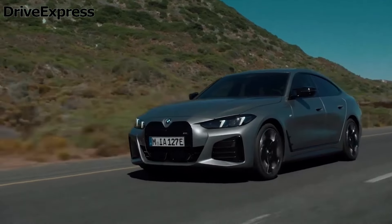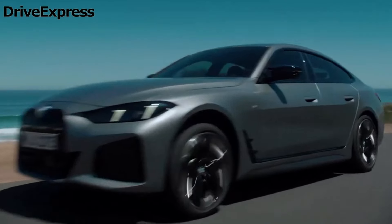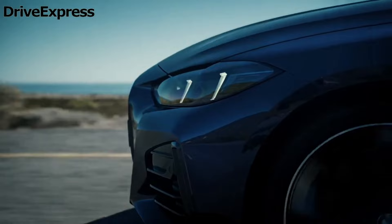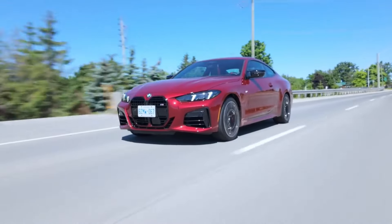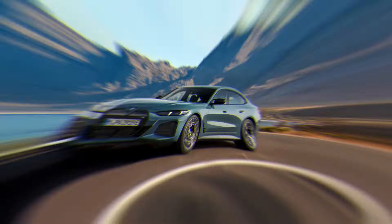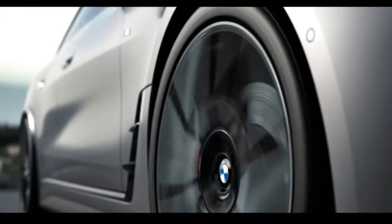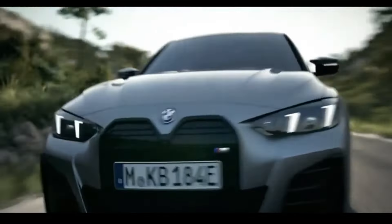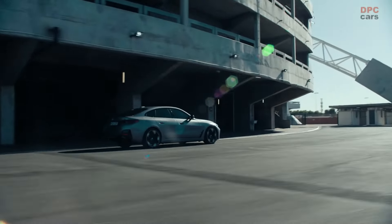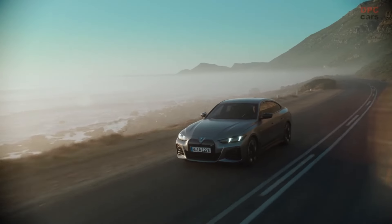The i4 delivers a driving experience that balances powerful performance with everyday comfort. The car's immediate and strong acceleration, especially in the M-badged models, ensures it never struggles to keep up with traffic or merge onto highways. Its low center of gravity, despite the car's weight, contributes to confident handling, while smooth brakes and one-pedal driving enhance both safety and convenience. However, while the vehicle is quick, it doesn't quite capture the exhilarating handling BMW is known for. The light and responsive steering makes city driving and parking easy, but it lacks the feedback that driving enthusiasts might desire. And while the i4 handles turns with mild body roll, when pushed hard, it can feel slightly bouncy and unsettled.